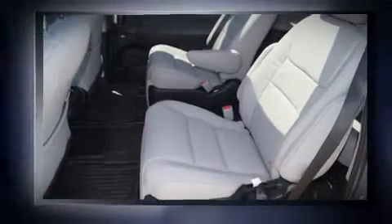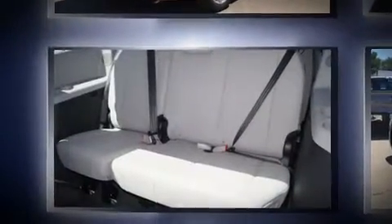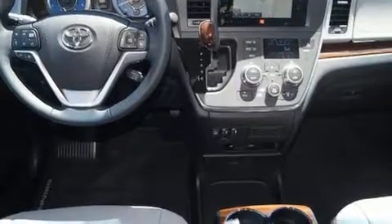Toyota infused the interior with top-shelf amenities such as automatic dimming door mirrors, a power rear cargo door, and power front seats. Storage solutions are integrated throughout the interior, demonstrating thoughtful attention to detail.